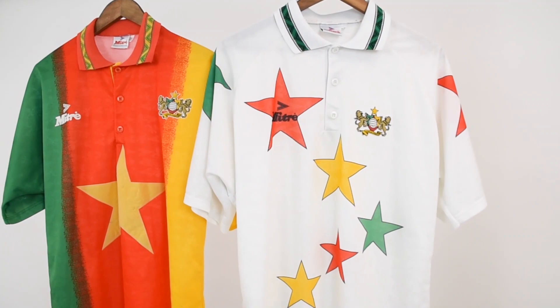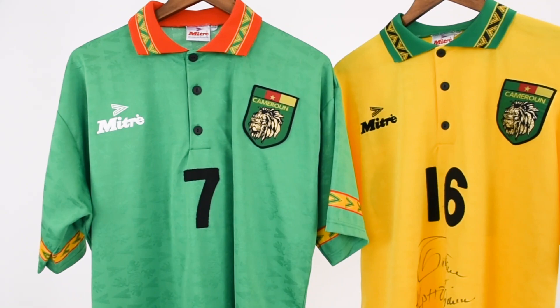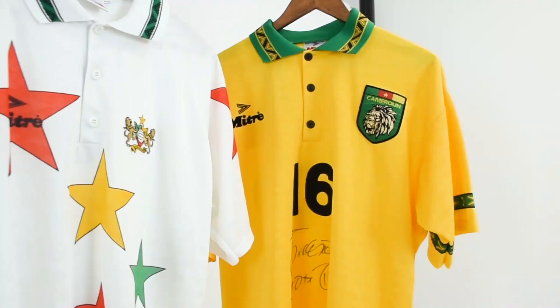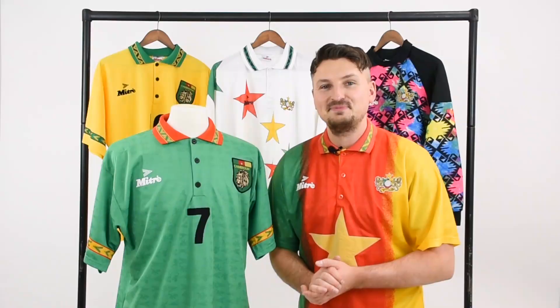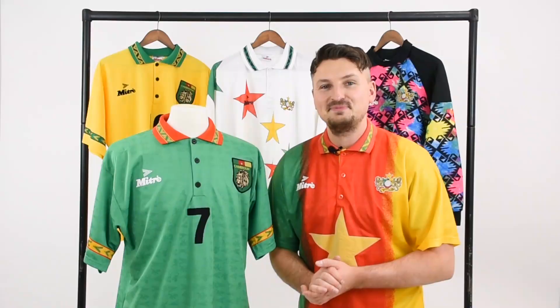But why was this shirt so readily available to buy in the shops while the actual shirt the players wore was nowhere to be seen? My theory is that neither the flag nor the stars shirt met FIFA's regulations for the tournament. So two shirts that did meet the criteria were hastily produced, but only for the players and with no time to do a fresh run for replicas. It is possible that someone at Mitre just hit the wrong button and made loads of training shirts though.